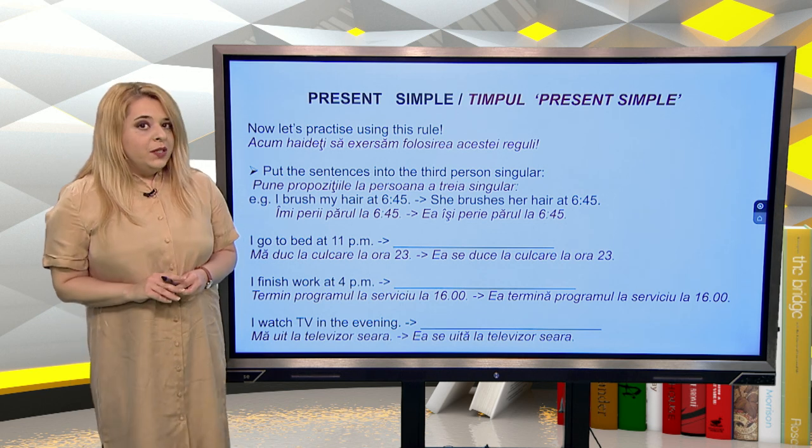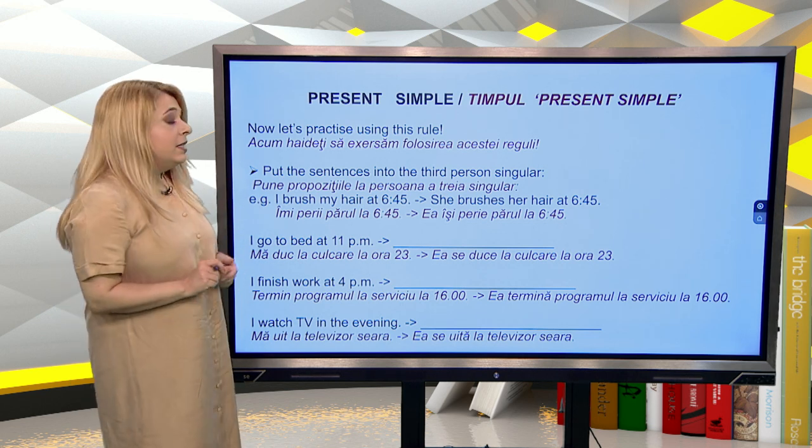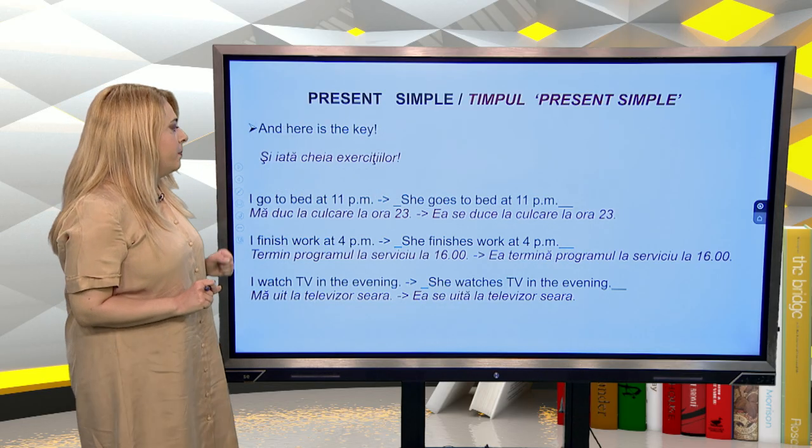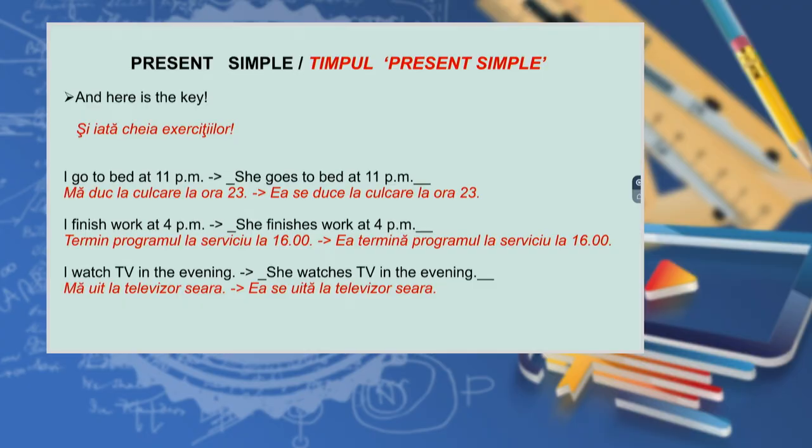Now let's practice using this rule. Put the sentences into the third person singular: I brush my hair at six forty-five → she brushes her hair at six forty-five; I go to bed at eleven p.m.; I finish work at four p.m.; I watch TV in the evening. And here is the key: she goes to bed at eleven p.m.; she finishes work at four p.m.; she watches TV in the evening.